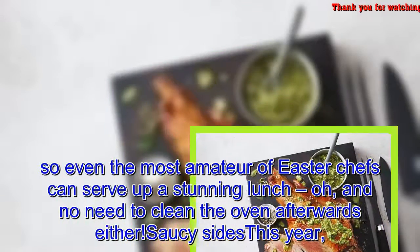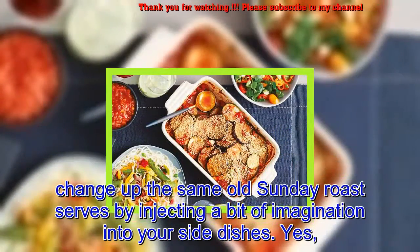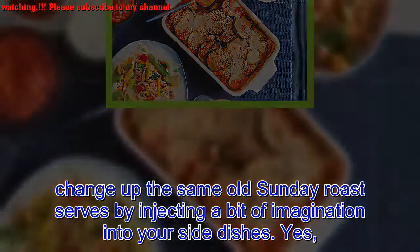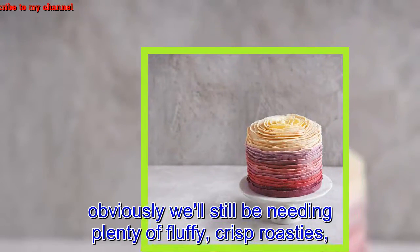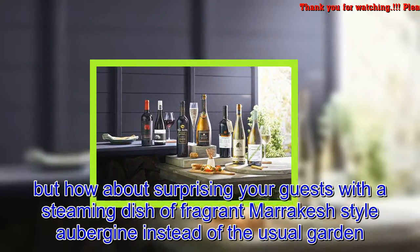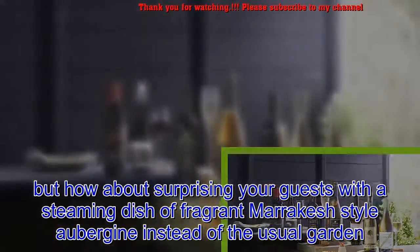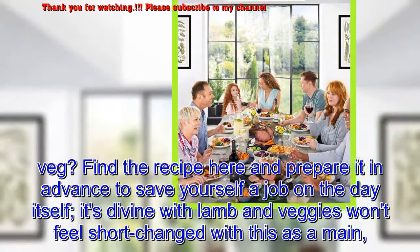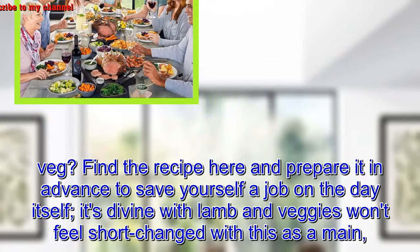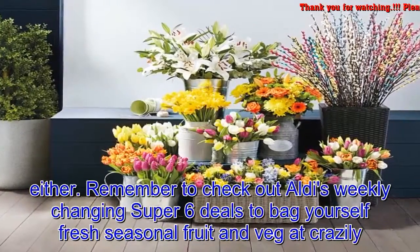Saucy sides: this year, change up the same old Sunday roast by injecting a bit of imagination into your side dishes. Yes, obviously we'll still be needing plenty of fluffy crisp roasties, but how about surprising your guests with a steaming dish of fragrant Marrakesh-style aubergine instead of the usual garden veg? Find the recipe here and prepare it in advance to save yourself a job on the day — it's divine with lamb, and veggies won't feel shortchanged with this as a main either.